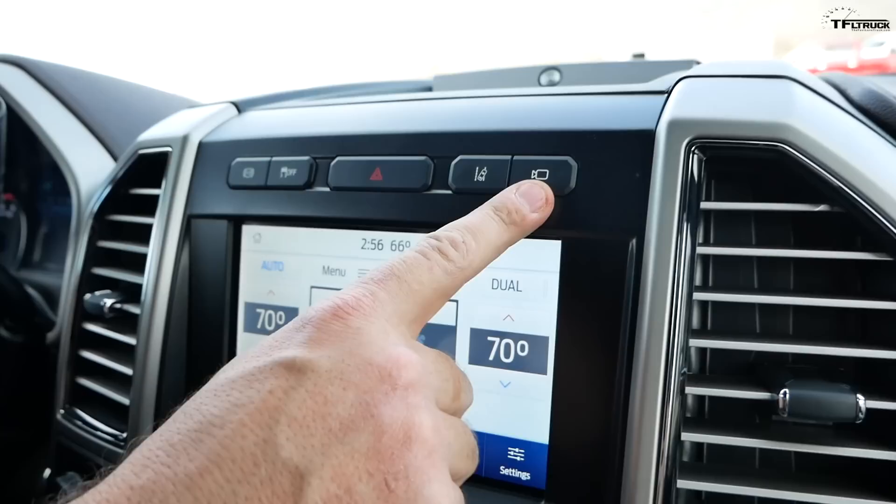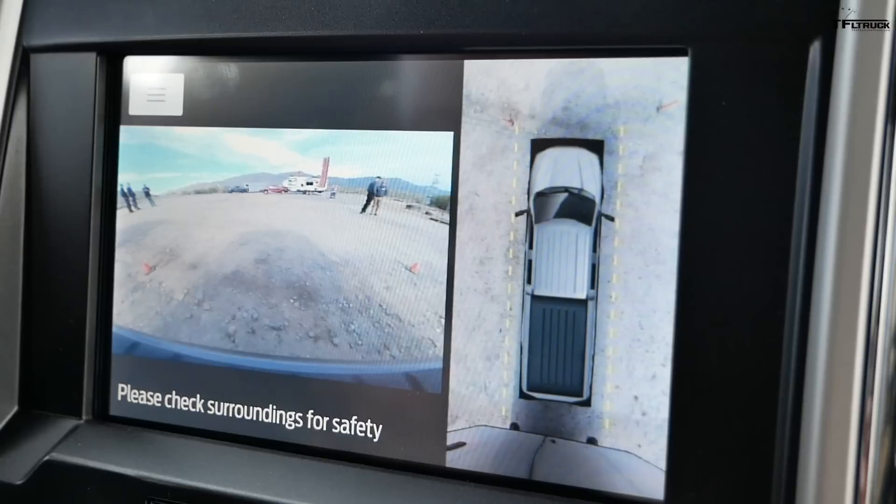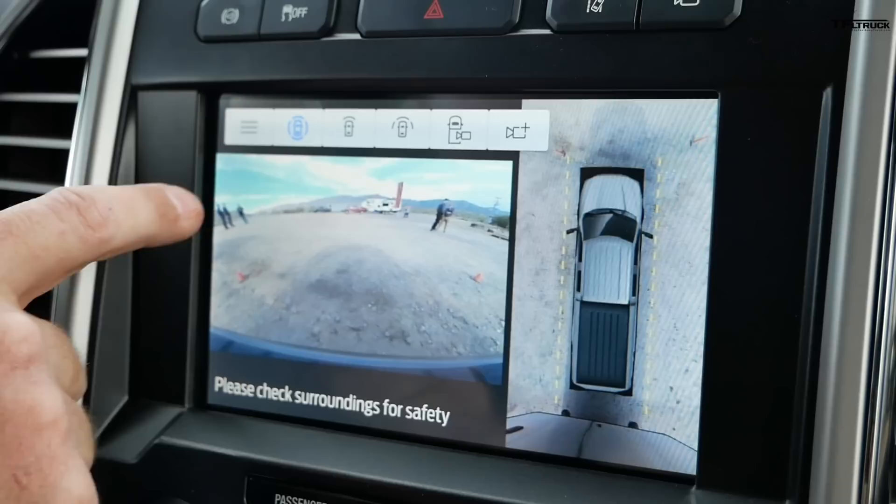This camera system is not new — it's been on the Ford Super Duty and many competitive trucks for some time — but I just wanted to show you how it works on the 2020 truck. There's a camera button right up here on the center console, and the first view in park is the surround view and front camera view.